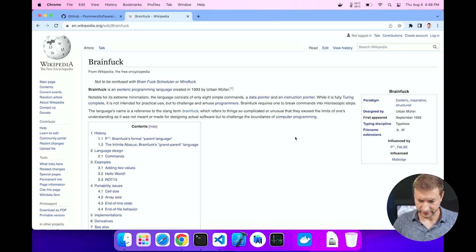There's a language called BrainF**k. It's a real programming language, I swear. It's an esoteric programming language created in 1993 by Urban Mueller. It's not intended for practical use.